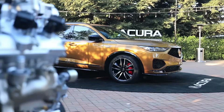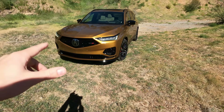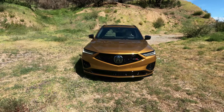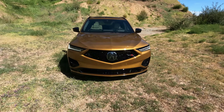Starting with exterior styling — there are two ways to get the MDX Type S: a base and an Advance trim. This is the Advance, which costs about $73K after destination. You can skip some extra features and go for about $68K, but let's go over what's different here versus the base.